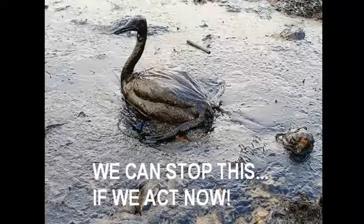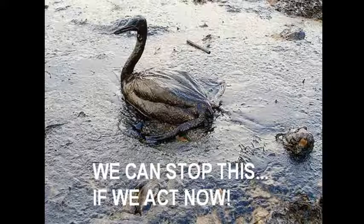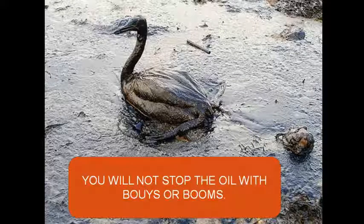I'm making this video to get the word out about a process that's guaranteed to clean up the oil spill before our animals end up like this picture. What they're doing now is using buoys and booms. It's like holding up a string trying to keep a hurricane from hitting your house. It's just not going to happen. The oil will go over it. The oil will go under it.